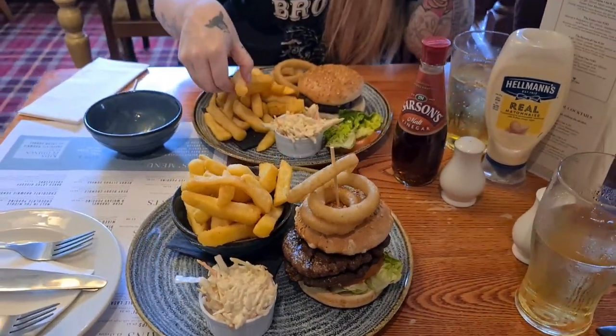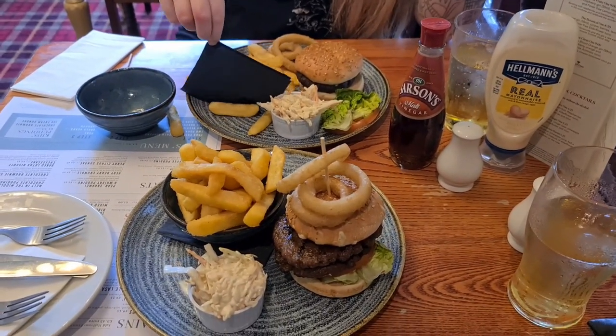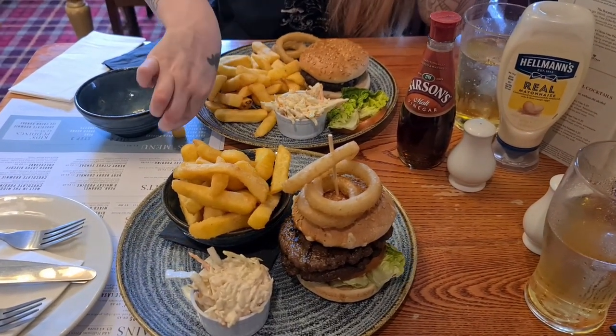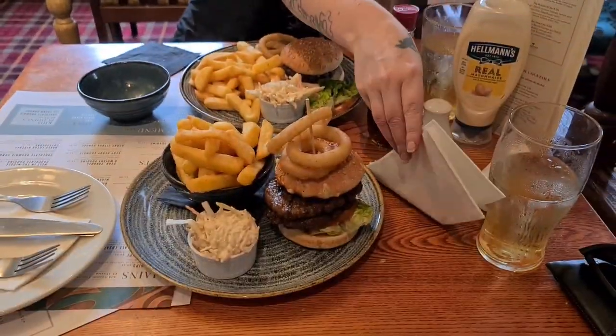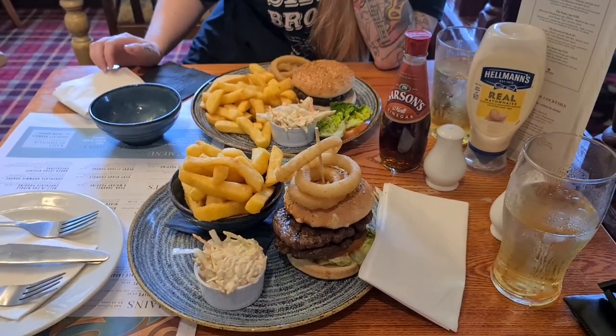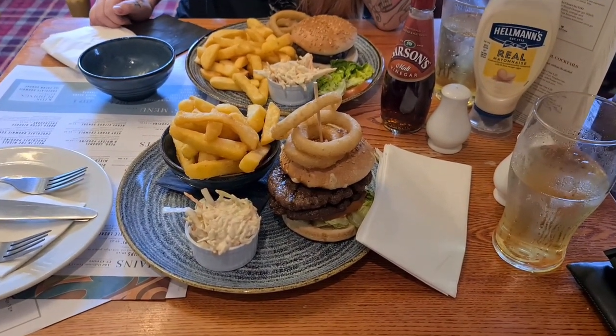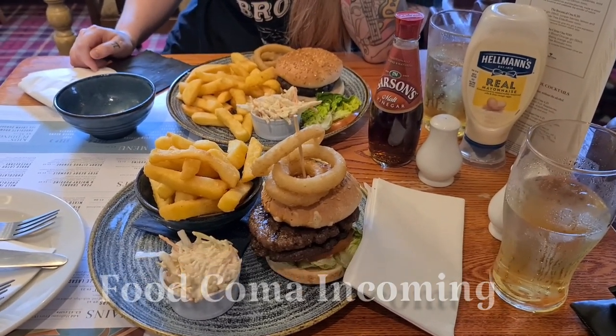Lizzie's a bit camera shy so I'll focus on the food. It's our anniversary — eight year anniversary. Bless her, she didn't get a medal. She's just got to wake up next to this gorgeous hunk of man that I am. Bless her. This is love — anniversary lunch, because we can.